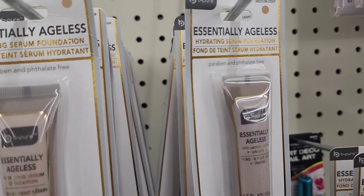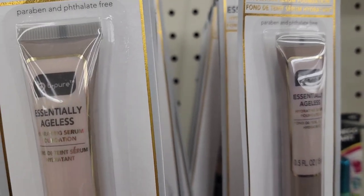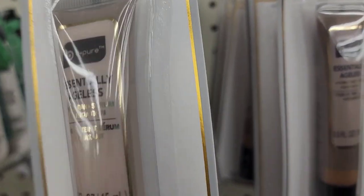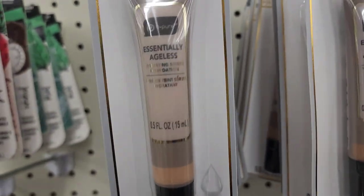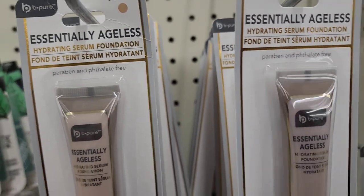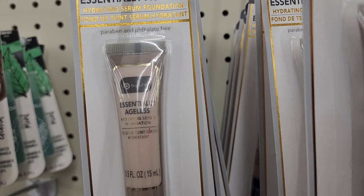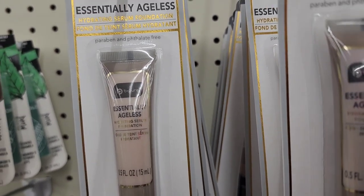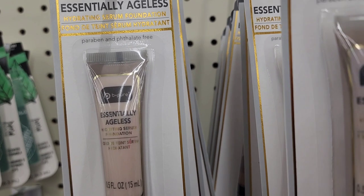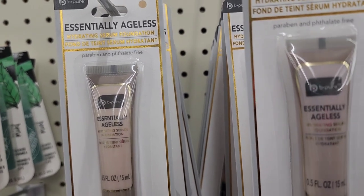They have the Be Pure light-medium essentially ageless hydrating serum foundation — paraben-free and tallate-free, 0.5 fluid ounces, with hyaluronic acid. There's also a medium-deep shade. It's from Four Star, formulated for mature skin with serums, natural oils, and vitamins for long-lasting hydration.